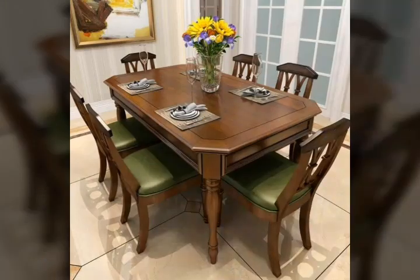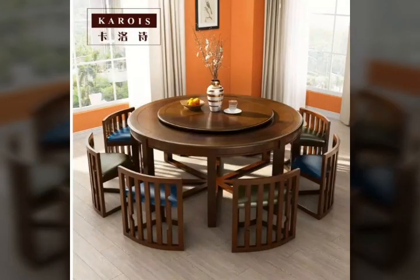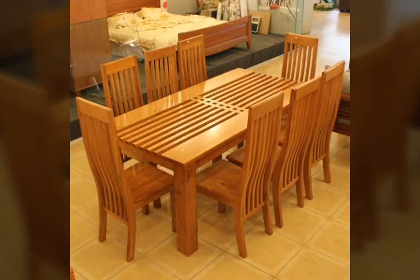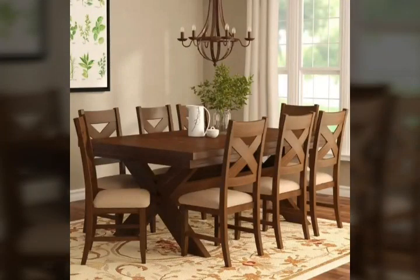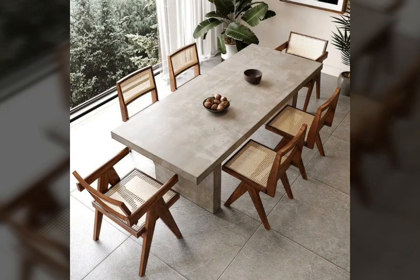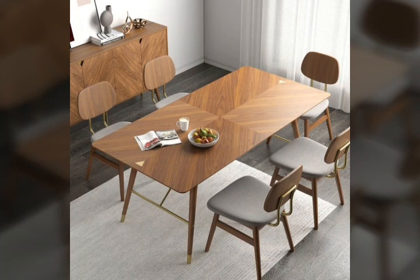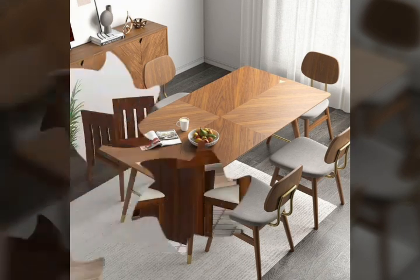Friends, wooden table designs give you different colors, different designs, different styles, and different ideas. I hope these videos surprise you — please like and enjoy these videos.